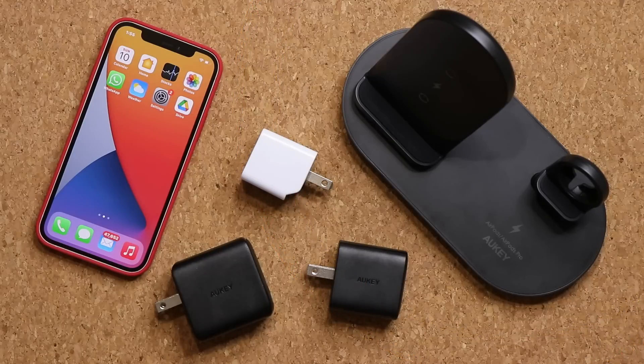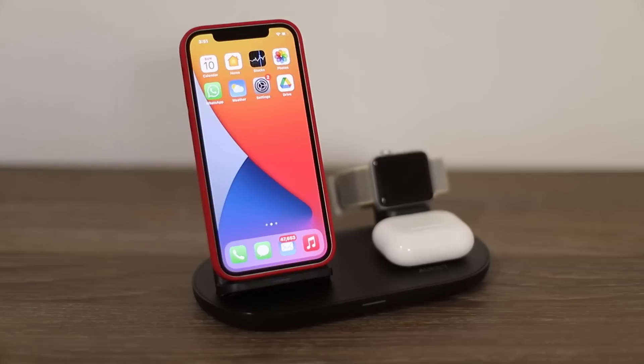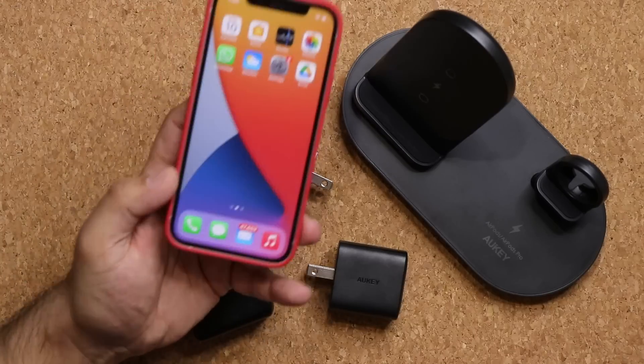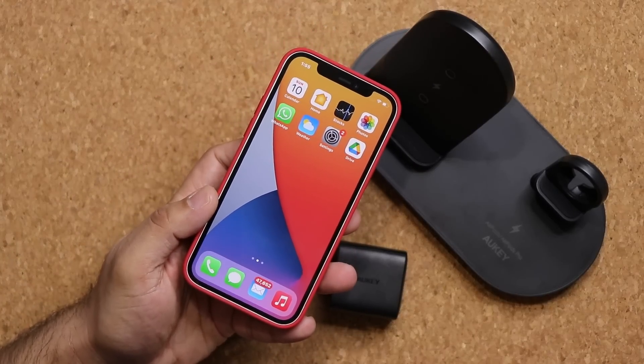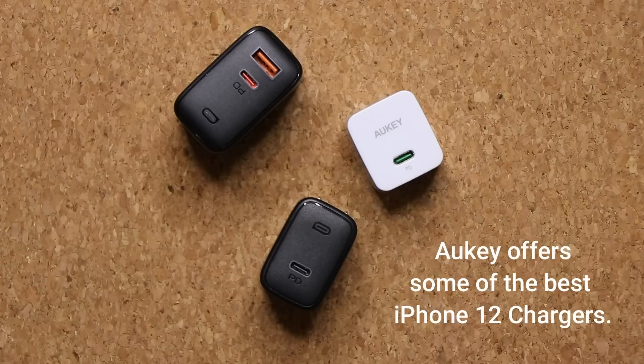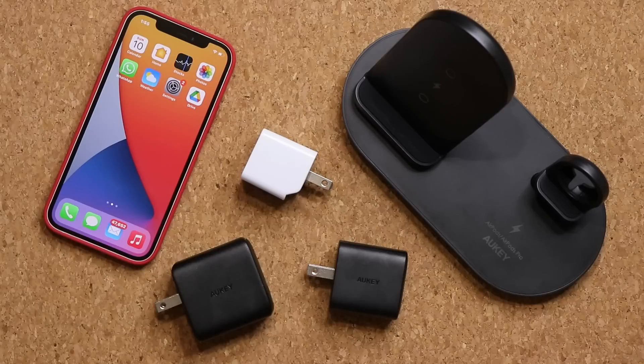Hey guys, Sock here from Socky. In today's video I'm going to be talking about a bunch of best chargers for your iPhone 12 by Auki. Now by now I'm sure everybody knows that when you do buy an iPhone 12 — any model, iPhone mini, iPhone 12 Pro or whatever — you do not get a charger in the box. That means you have to go out there and actually buy a charger, especially if you're a first-time iPhone buyer.